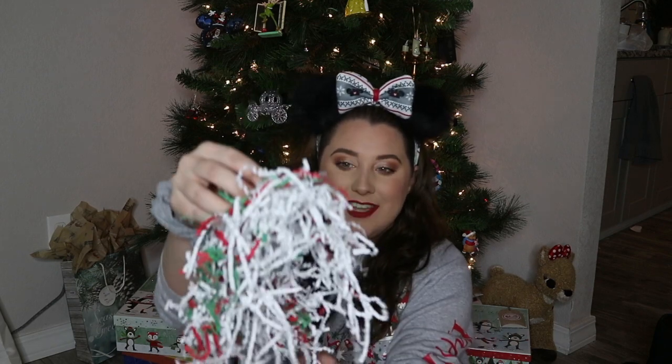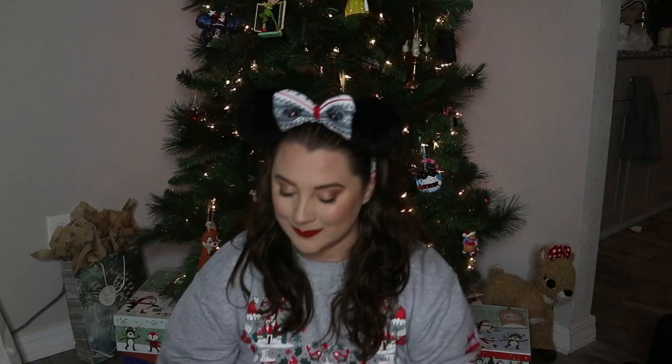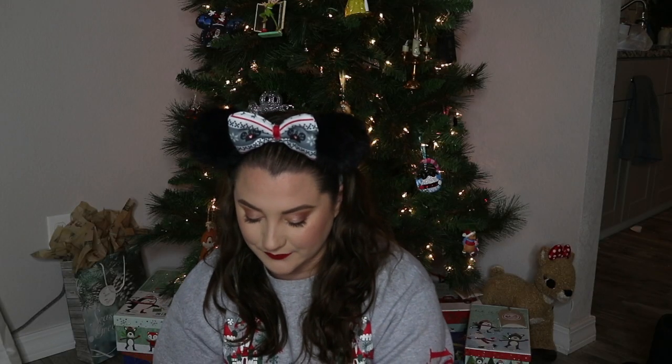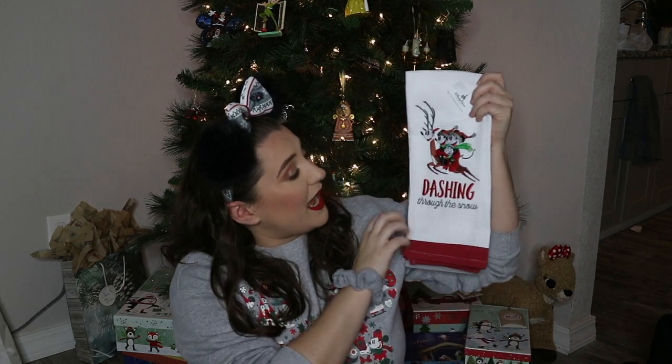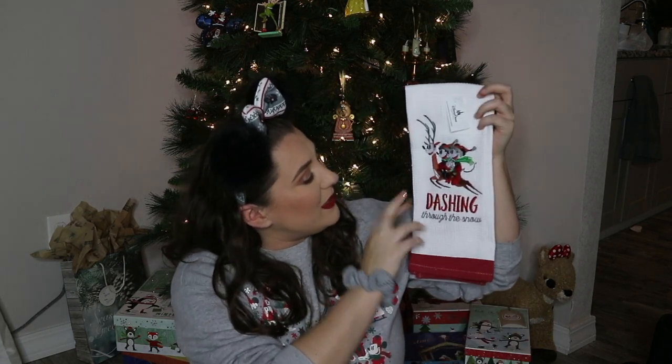They also send you lots of this packing stuff — I hate it but I appreciate it because it protects your stuff. Next — oh my gosh — tea towels! I'm such a mom, I'm getting so excited for tea towels. But honestly, my house colors are gray so I needed Christmas tea towels. They're $21.99 and they say 'dashing through the snow' with Mickey and Minnie on a little reindeer.